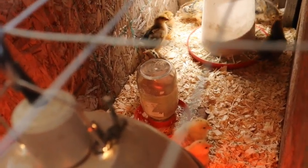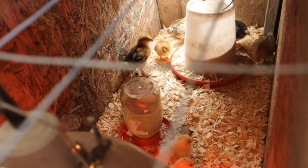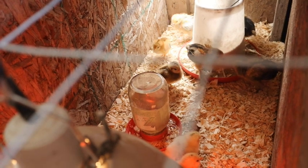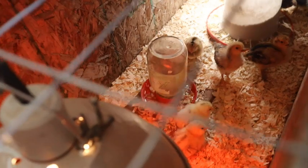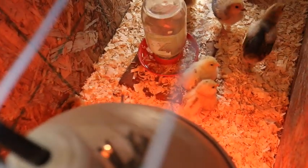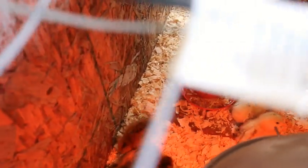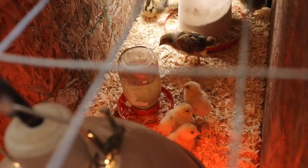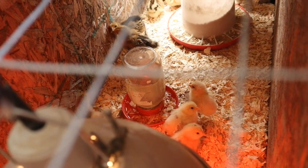No walk would be complete without first checking in on our baby chicks. This is a combination of chicks that we bought two weeks ago and chicks that we hatched ourselves this past weekend, and they are all doing pretty good. Some of them must be hiding over here — there they are. They're all doing really well, getting nice and big. That's our chick update.